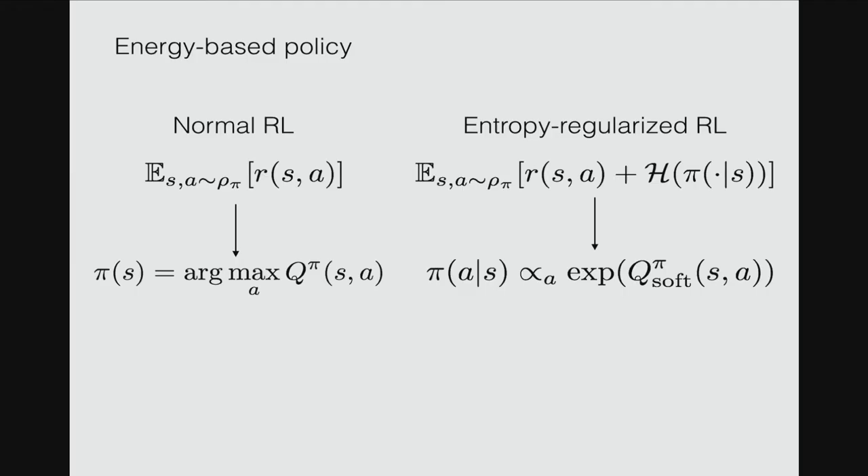Hello, I'm Haran. I'm going to talk about reinforcement learning with energy-based model policies. Normally in RL, if you maximize total reward, you end up with a deterministic policy like pi(s) = argmax Q. In practice, people use single-mode Gaussian policies, but this loses a lot of information because many policies that are not optimal can still be useful. If you add an entropy regularization term to the objective, you end up with a policy that has an energy-based form: the policy is proportional to the exponential of the soft Q function. This gives you multimodal behavior, which is useful in some cases.